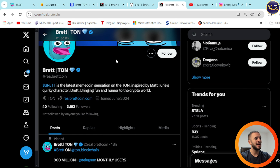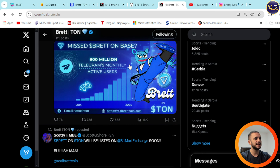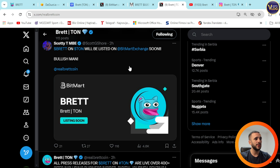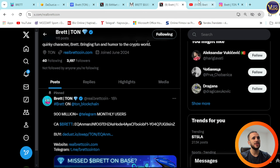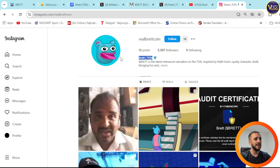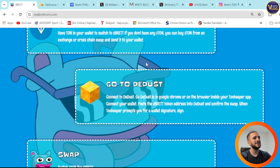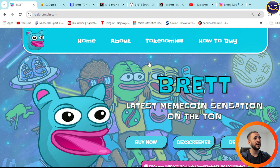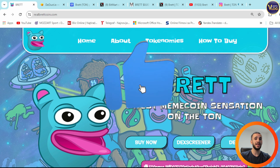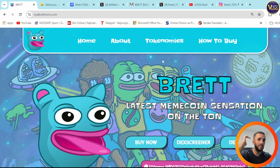Give them a follow on X to stay in touch with the latest news and updates on Brett and TON. You can see they're pretty active and communicating with their community, which is another great sign that this project is a real deal. Here's their YouTube channel and the Instagram of RealBretcoin. Every single thing you need for Brett is down below in the description. Hurry up and enjoy yourself. Thank you for watching, and until the next time, goodbye.